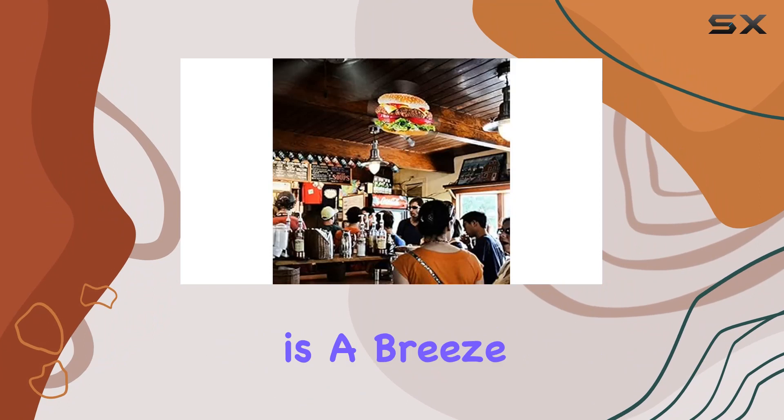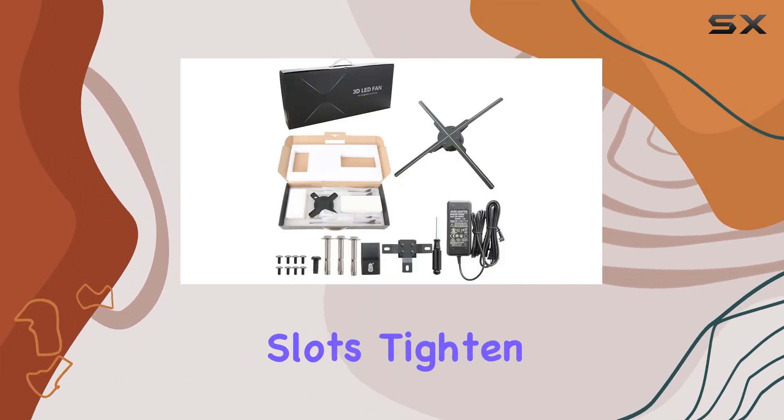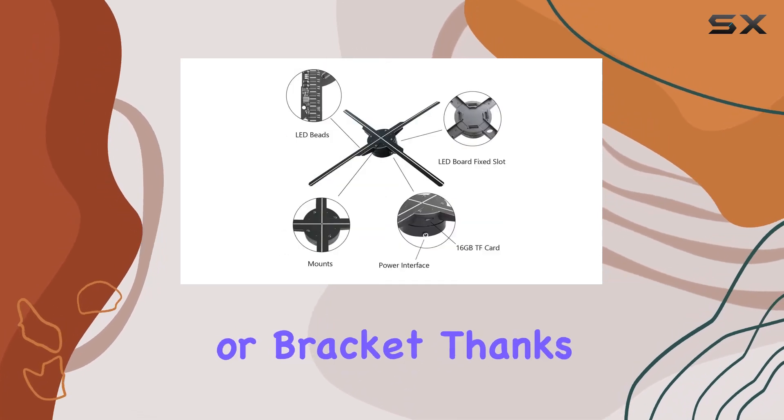Setting up this futuristic marvel is a breeze. Simply install the fan blades onto the designated slots, tighten the safety buckle, and mount the holographic fan on a wall or bracket.